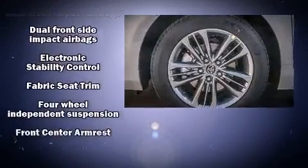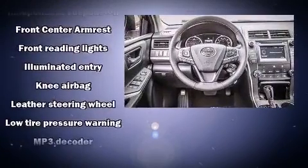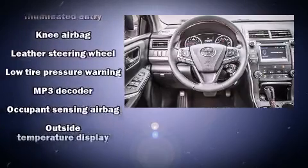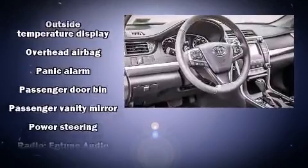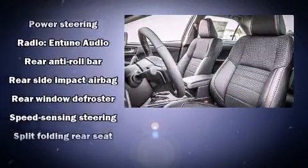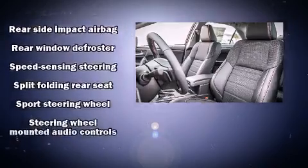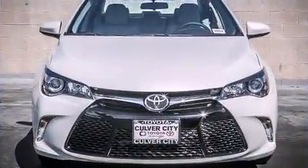Toyota ensures the safety and security of its passengers, with equipment such as dual front impact airbags with occupant sensing airbag, head curtain airbags, traction control, brake assist, ignition disabling, and four-wheel disc brakes with AVS. Various mechanical systems are monitored by electronic stability control, keeping you on your intended path.